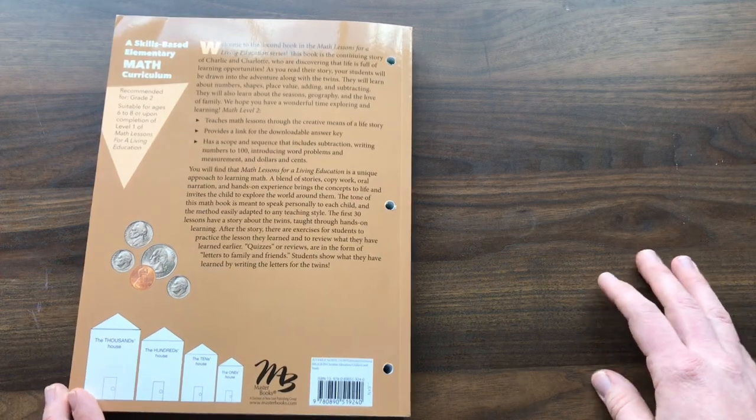The book is bright and colorful and covers money, measurements, addition, and subtraction. In the back it has some sheets you pull out, laminate, and reuse throughout the whole course. I am really looking forward to doing this with my daughter and I hope it works out for us. If you liked the video, make sure to give it a thumbs up, and I'll see you guys next time — bye!